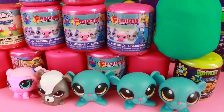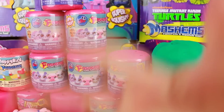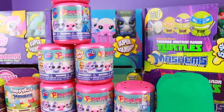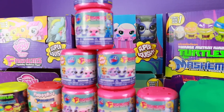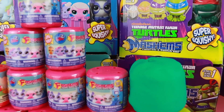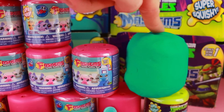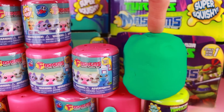Hi everyone, it's AllToyCollector here with Toby. Hi. And we're going to open up some Littlest Pet Shop Fashems today. Behind the Fashems you can see there's a My Little Pony box of Fashems and some Teenage Mutant Ninja Turtle Mashems. And look right over here, here's a surprise Mashem or Fashem. At the end of the video Toby will open up this and we'll see what's inside.